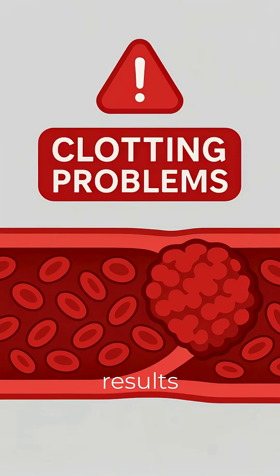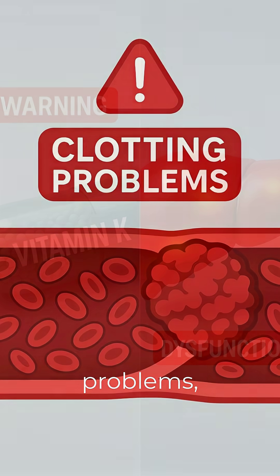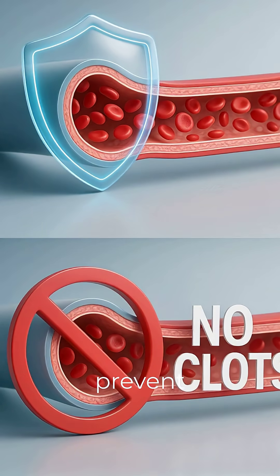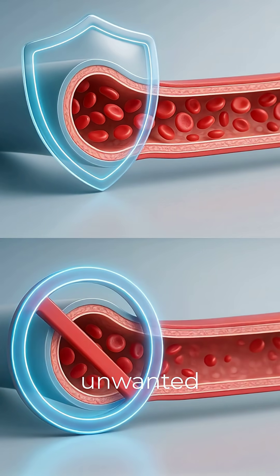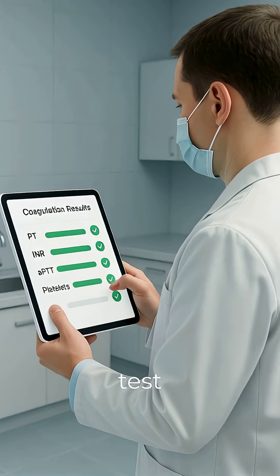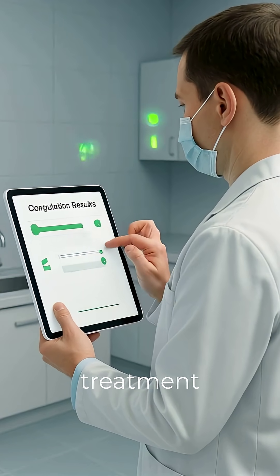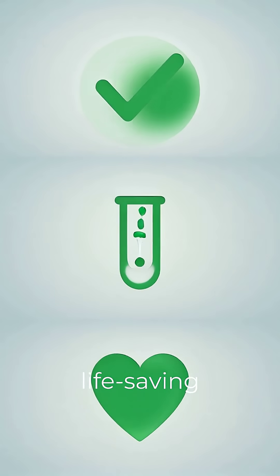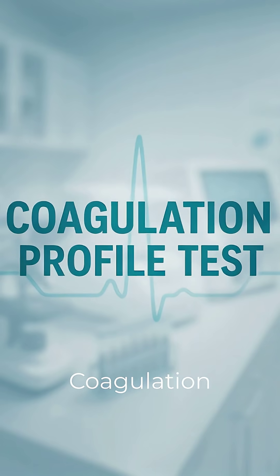Abnormal results may signal clotting problems, vitamin K deficiency, or liver dysfunction. Early detection can prevent dangerous bleeding or unwanted clots, so this test plays a key role in safe treatment and health monitoring. Quick, simple, and potentially life-saving — that's the coagulation profile test.